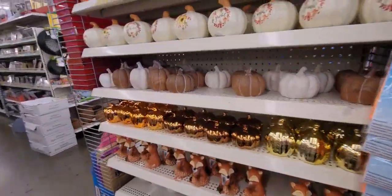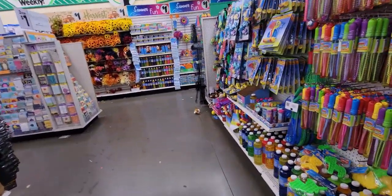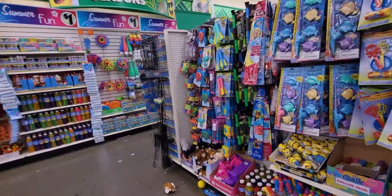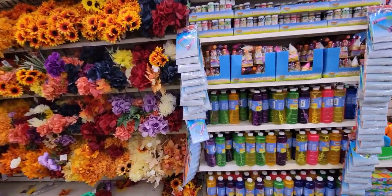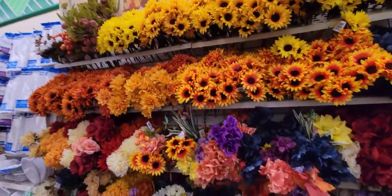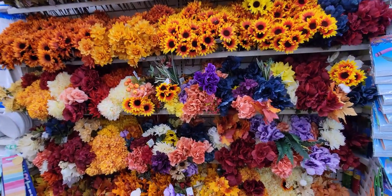All right friends, I'm going to keep shopping and then go meet some family for dinner. I'll come back home, post this video, and show you what I ended up getting at Dollar Tree today. I'm running a little late so I can't film anything else in the store, but I'll let you know what I get. Thank you so much for watching — see you really soon, bye!